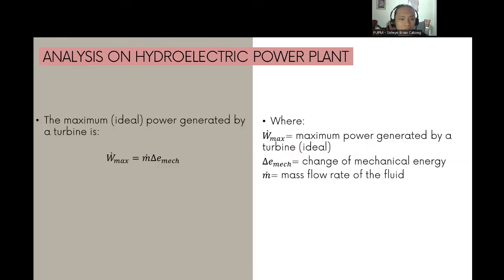The maximum power generated ideally by a turbine is W_max = ṁ·ΔE_mec, where W_max is the maximum power generated by an ideal turbine, ΔE_mec is the change in mechanical energy, and ṁ is the mass flow rate of the fluid. The mass flow rate will be based on a figure shown in the next slide.